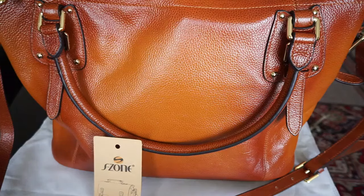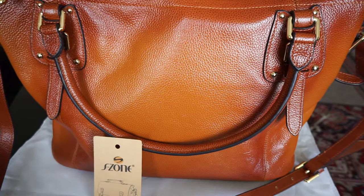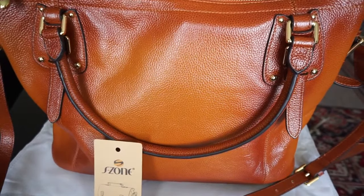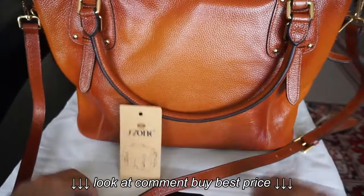Hi everyone, today I'm reviewing the Essone Women's Vintage Large Leather Tote Bag. I've been using it for about a week now and so far I really like it. It does everything that I'd want it to do, holds everything I'd want it to hold.